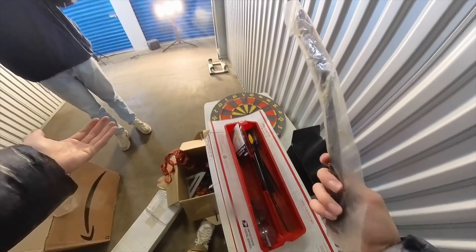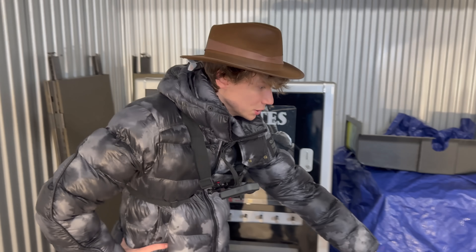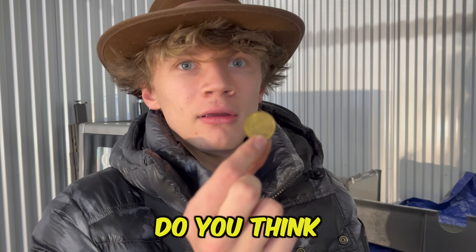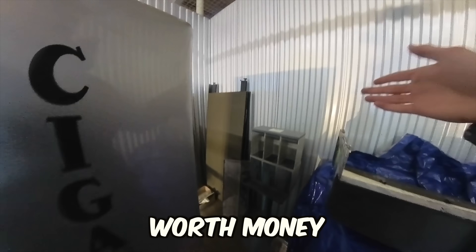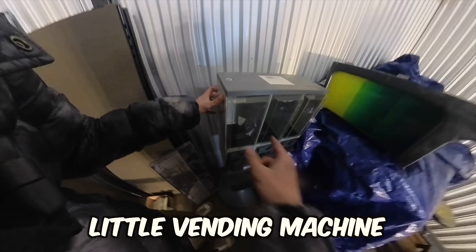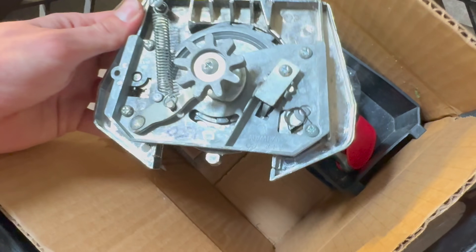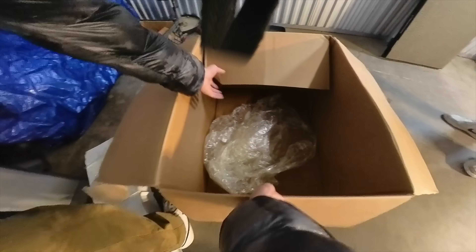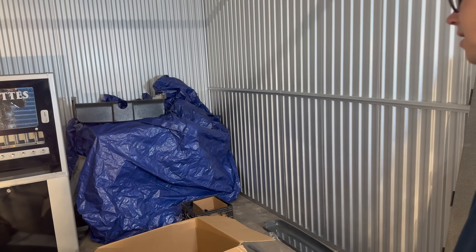Unfortunately, we didn't spot anything worthwhile in the first couple boxes until — wait a second, look at this! Is it just me, or is this an arcade token? More tokens — this is actually worth money. A little vending machine, not bad. We could probably get $50 for this. Then we found labels, signs, and more random parts. We just have to see what's behind this tarp — this could make or break this whole unit. There's got to be something under here. Why would you put a tarp over trash?